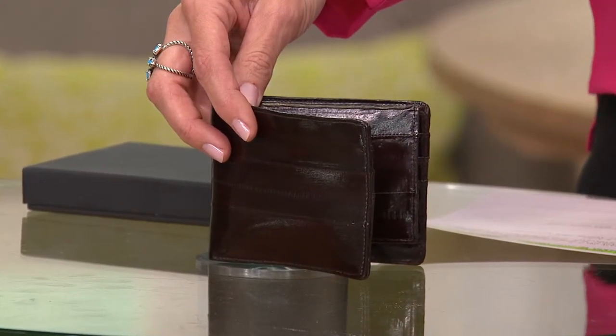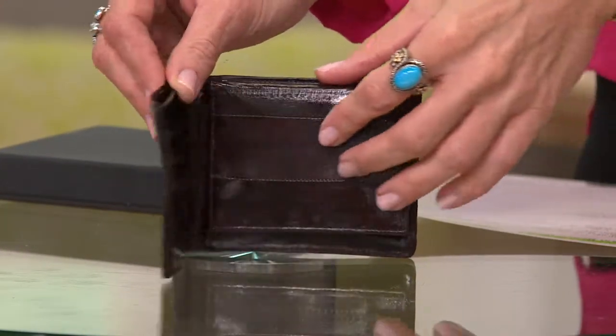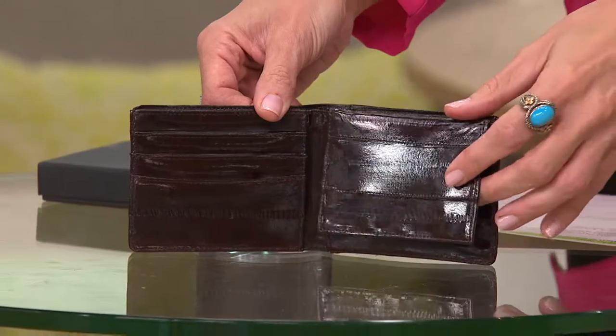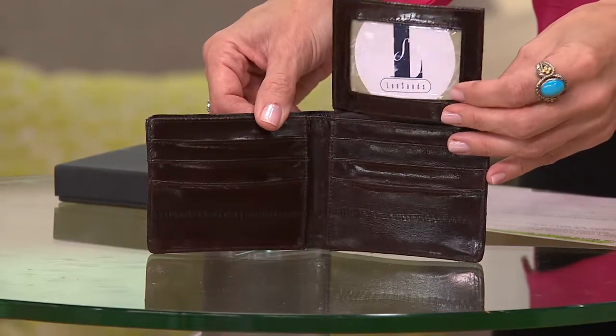The price has now changed — and it's gotten lower. It is now clearance price at $15.48. What you're looking at is a chocolate brown, almost like an espresso brown. So this is a fully Eel Skin wallet for less than $16.